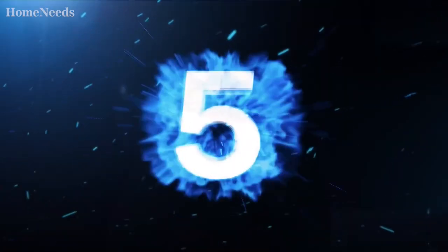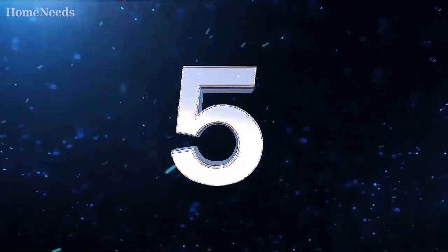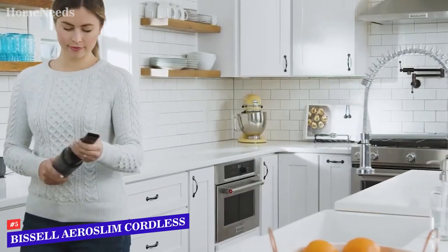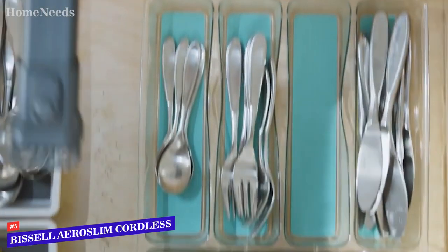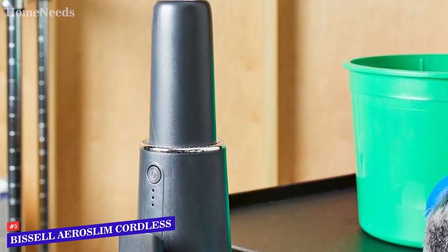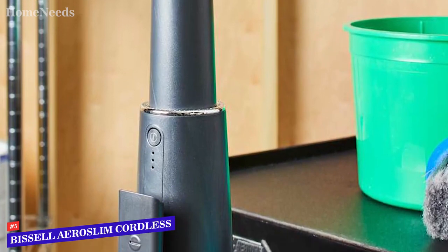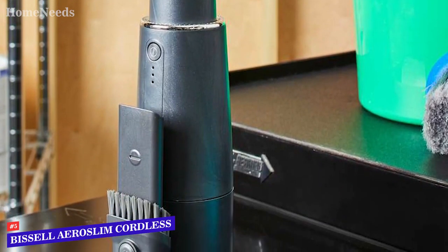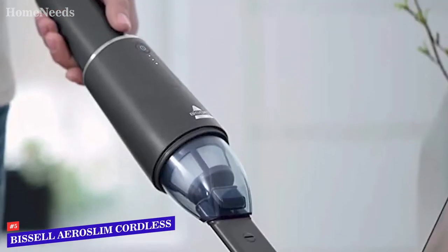If you want to save money and still get a decent quality product, we say check out the Bissell AeroSlim Cordless, also known as the best affordable handheld vacuum on the market. Like other small handheld vacuums, the AeroSlim is not a complete replacement for a full-sized unit, but we can still say that it's a little monster in its own way.